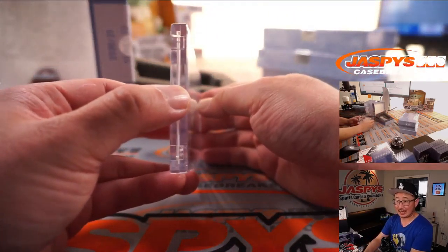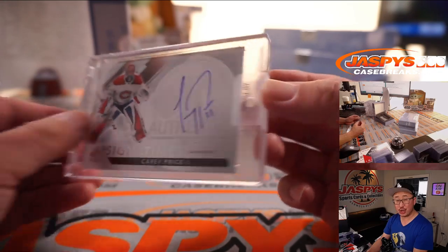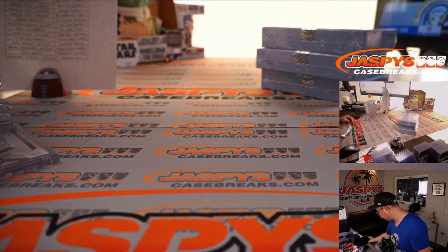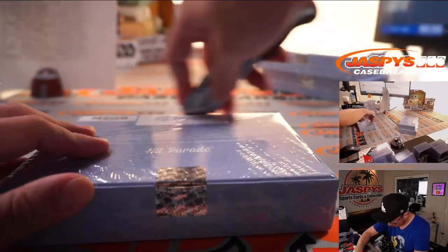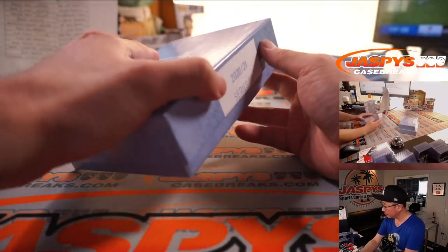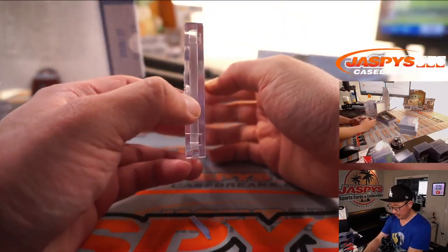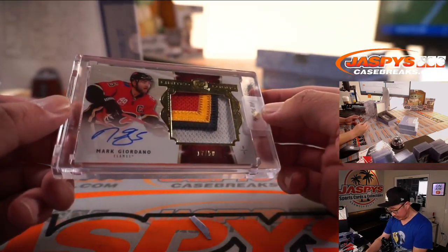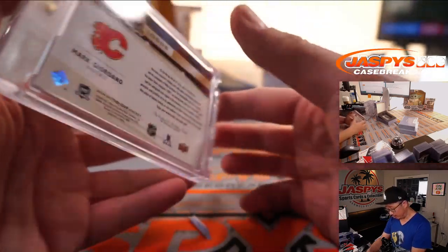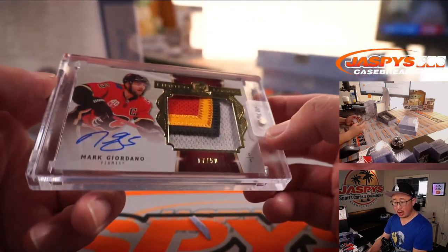All right, next is a Sign of the Times — Carey Price for the Canadiens, nice on-card autograph. Montreal, Sean M. Next, another thick card — it's Marc Giordano, 17 out of 50 for Calgary. It's a limited logos autograph from Cup Hockey, 2019-20. Sean M, Calgary.